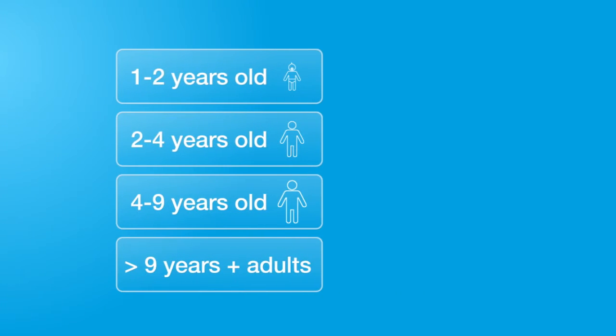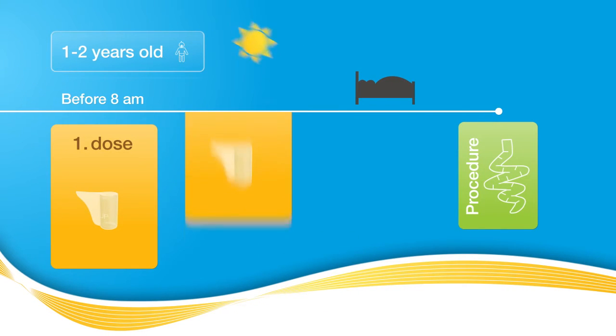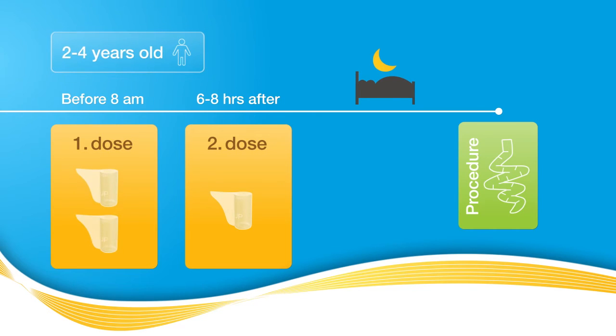The appropriate dose depends on the age of your child. Infants aged between 1 and 2 are given one spoonful in the morning and a second one in the afternoon, on the day before the procedure. Toddlers aged between 2 and 4 are given two spoonfuls in the morning and again in the afternoon, also on the day before the procedure.